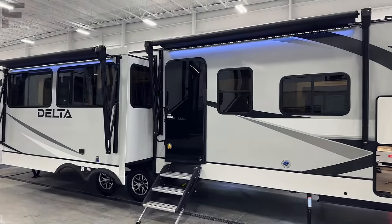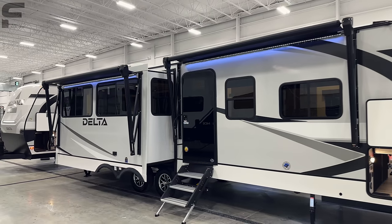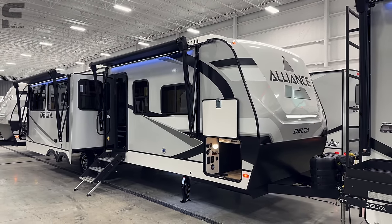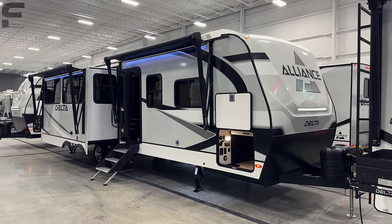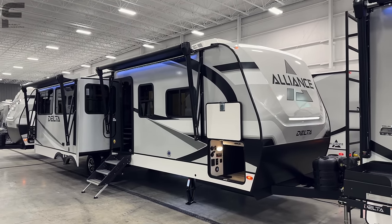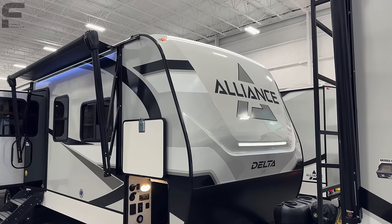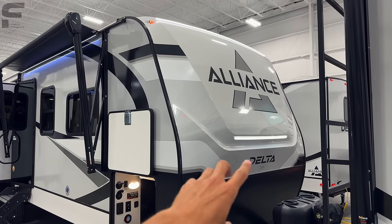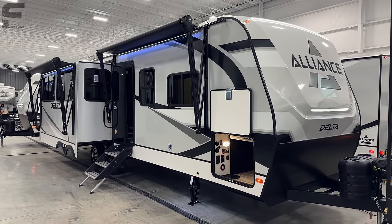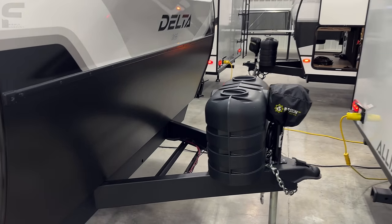We're taking a look at this 2024 Alliance Delta, model number 292 RL — a rear living, opposing slide-out, island kitchen travel trailer. Just looking at the outside, it is such a stunning travel trailer. The color scheme, the graphics, even the Alliance logo up front — the font they use — I love everything about it. They have LED lights up here with a diffuser over them for more of that glowing effect, which I think every RV should have.